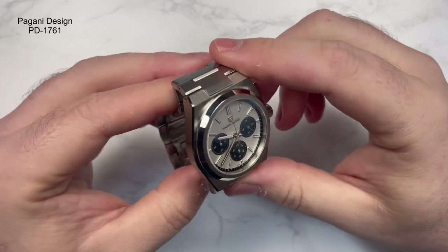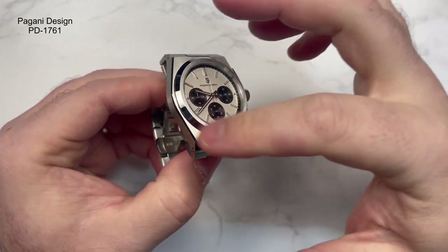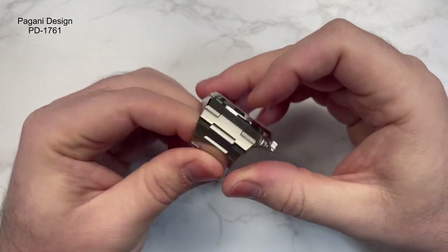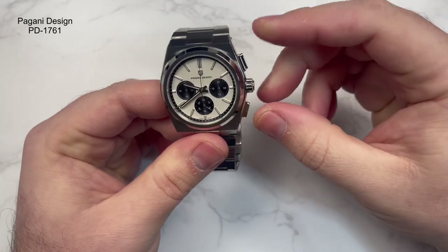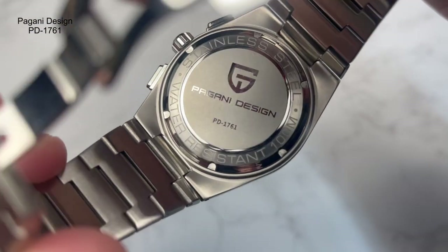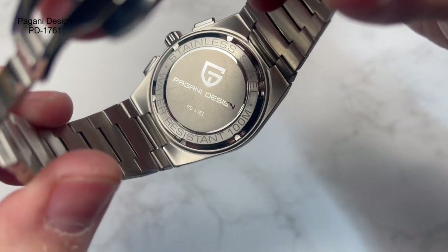The bezel is high-polished with a part on top that's brushed, while the side is polished. It's done very nicely — actually nicely finished, very sharp in terms of the transition from brush to polished. The crown is situated at the 3 o'clock position and it is a screw-down crown. You've got pushers at the 2 and 4 as well. The case back is screwed down. It's brushed and polished with PD1761 written on it, along with the Pagani Design branding and other details.